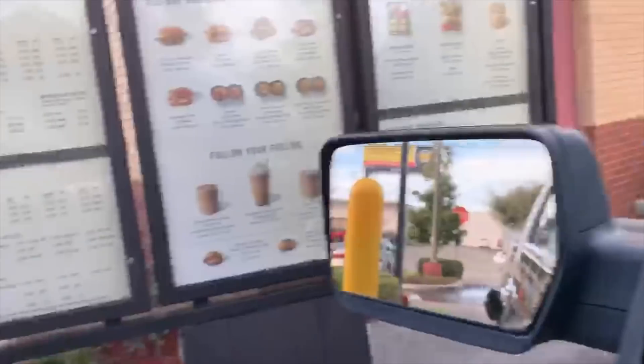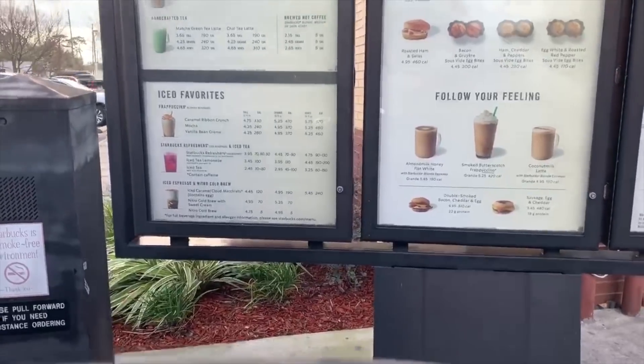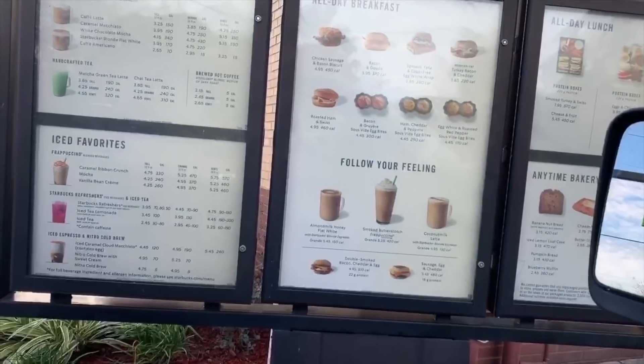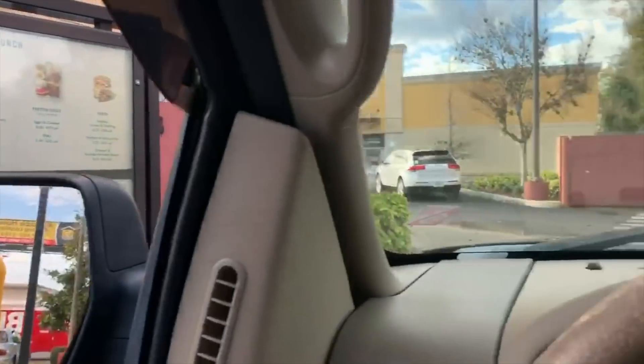At Starbucks: Can I get you started with something to eat today? No thank you. A grande vanilla iced latte with an extra pump of vanilla and almond milk. Grande iced latte with extra pump of vanilla and almond milk — anything else? Nope, that's it. It's going to be $5.40, see you soon. Thank you.